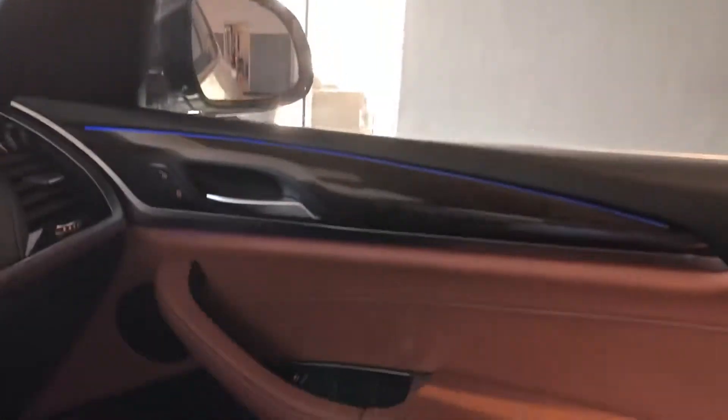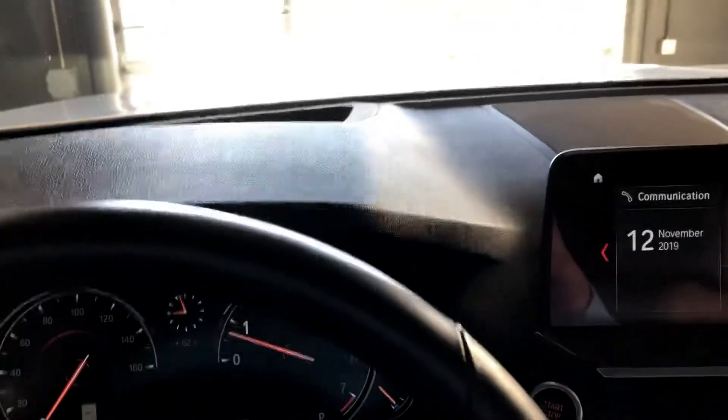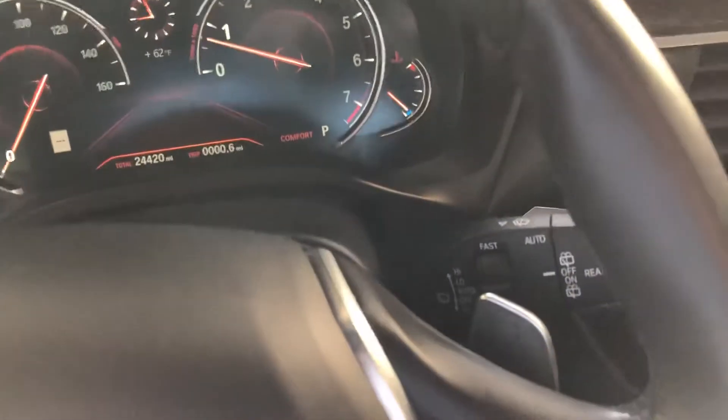Let's go ahead and open up that panoramic moonroof — it really opens up the interior. This is great: it does have the black dash and the camel interior, so some natural light in here is perfect. It also has the paddle shifters for a clutchless manual mode.